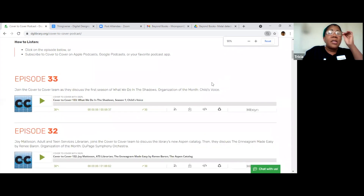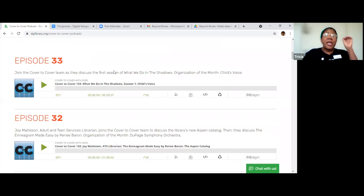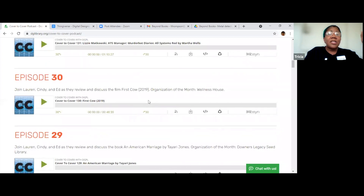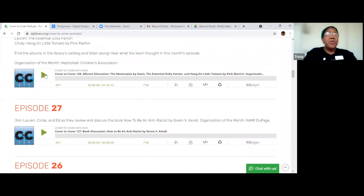I'm going to increase the screen a little bit so you can see. The most recent one I see is 'What We Do in the Shadows — Season One of Child's Voice.' We have 'Murder Bot Diaries,' and one gives an explanation to 'discuss the library's reintroduction of services and reopening' — that was probably right when we were opening back up to the public after COVID. There are a lot of topics and podcasts, and you can play them from our webpage. Cover to Cover is a Downers Grove Public Library podcast, created to give patrons a peek inside the library to learn about services, events, and staff, and to highlight what the media lab can do.